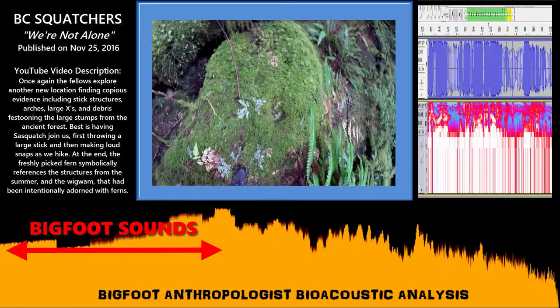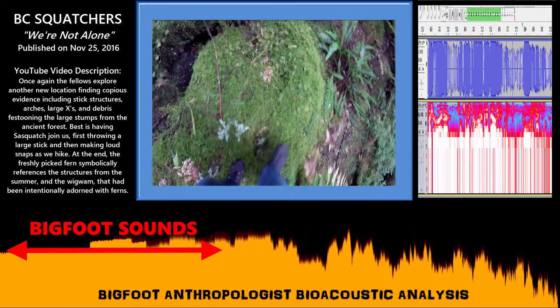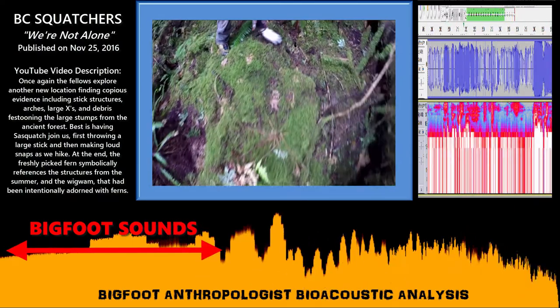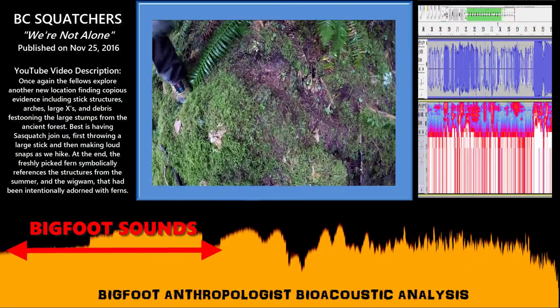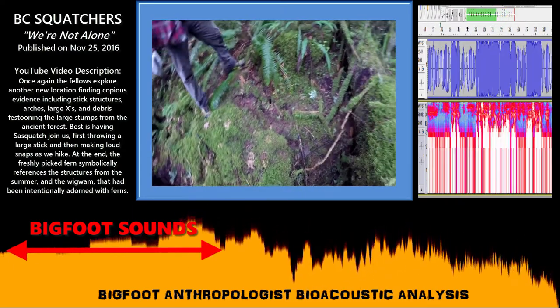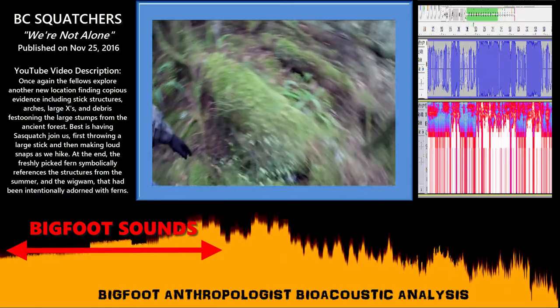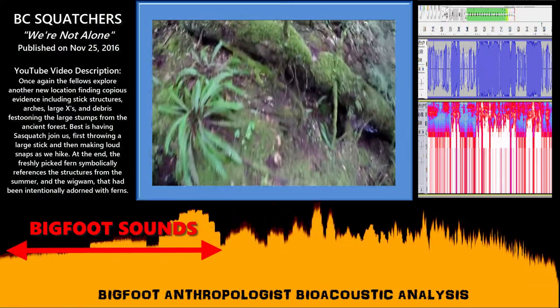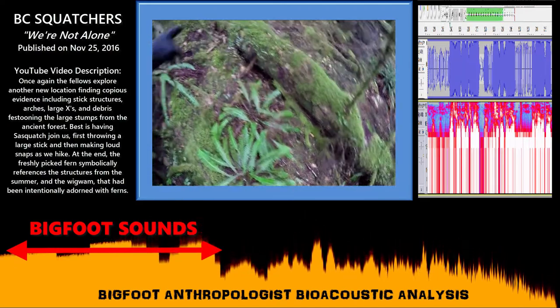So something's been coming around here — it could be a bear or something. I don't know. Look at the size of this one. This is a big impression, man. But definitely there's been some action here, with it rubbing off the moss here and there.